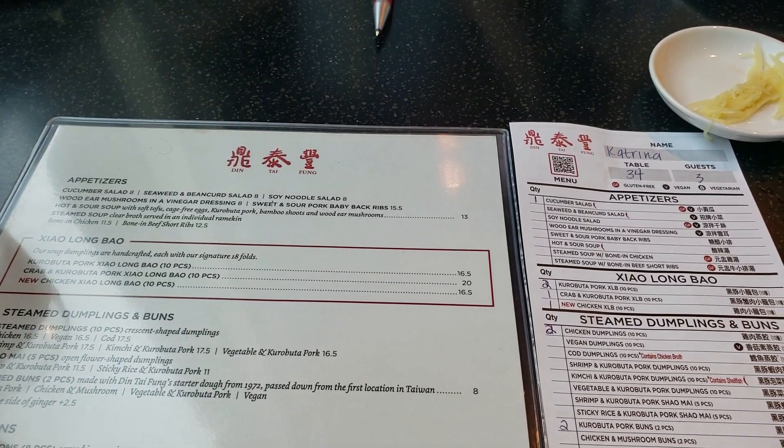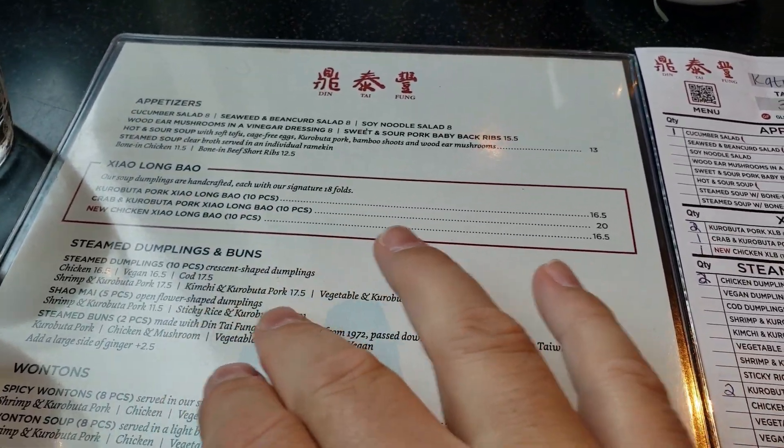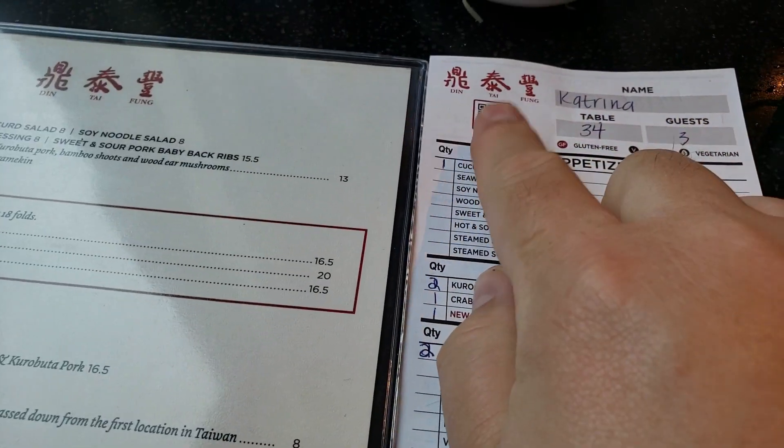They actually give you three ways to order: you can order off the main sheet, you can order with the word description, and they also have a picture menu where you're able to scan the QR code.